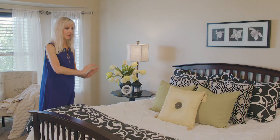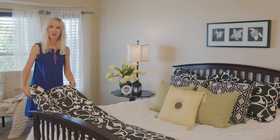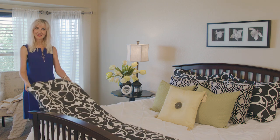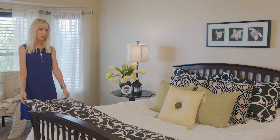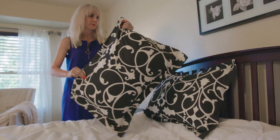That's a designer trick — to have your comforter as white, but then take the elements of another set and put it at the end to provide some interest. Then I took the shams from that set and added them to the back.